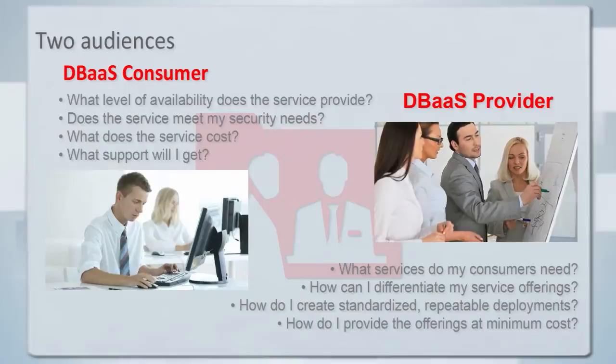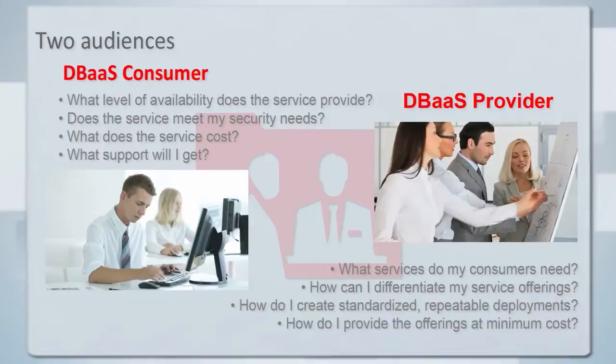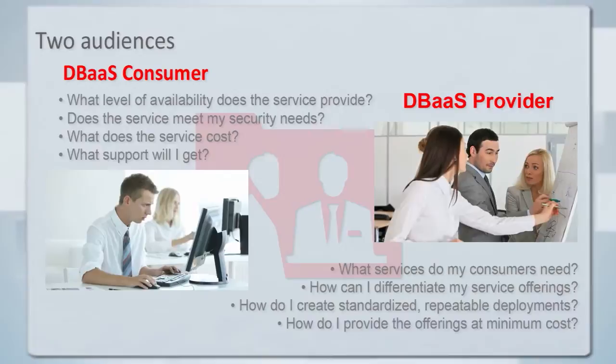One thing to get clear at the beginning: a lot of confusion can result if we don't have this in mind right away. There are really two audiences here. One is the consumer of the services — they need to know what their options are, how much they cost, what they can expect from those services. And then the provider, who's going to give those services in some format, present them to those consumers, and try to provide them as efficiently and effectively as possible.